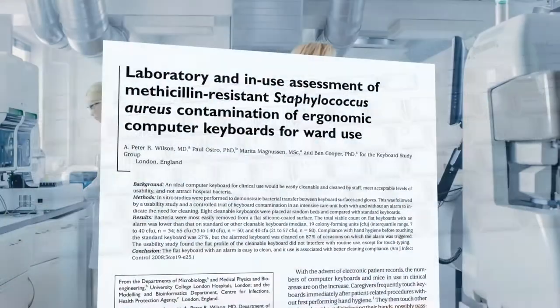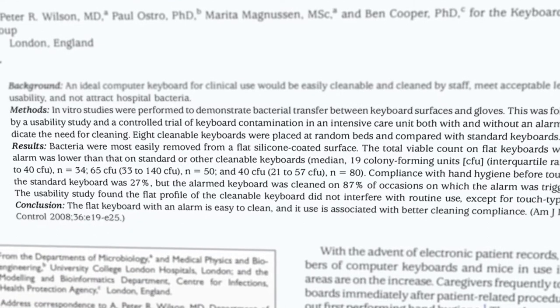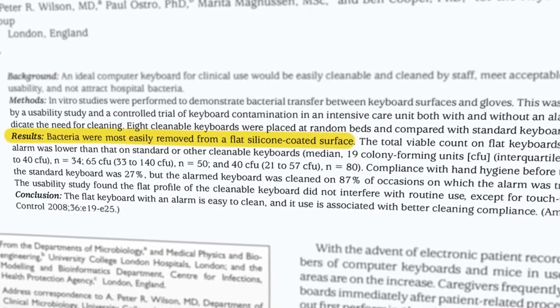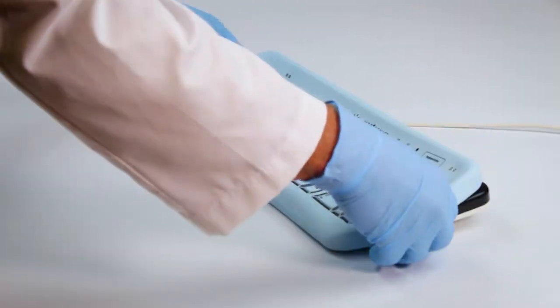At the end of the development, UCLH published a clinical study that was presented at the Association for Professionals in Infection Control. They determined that the most critical factors for low bacterial counts are a completely flat surface made from silicone and a cleaning reminder alert. These are the foundational elements of the Metagenic Keyboard.